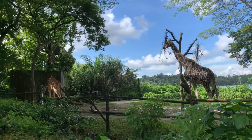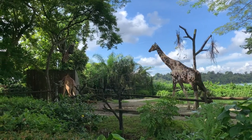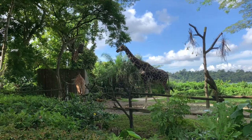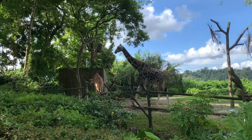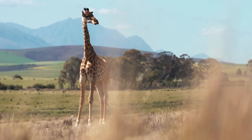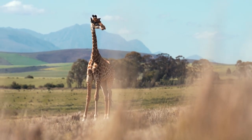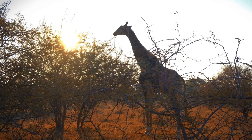Despite their large size, giraffes are surprisingly fast and agile. They can reach speeds of up to 35 miles per hour (56 kilometers per hour), and have a unique running style, using both front and hind legs in unison. This speed and agility helps them escape from predators by outrunning them.